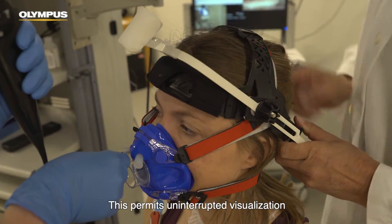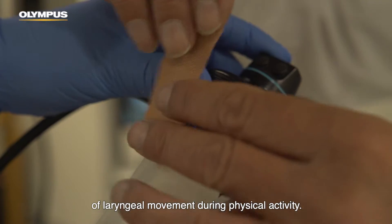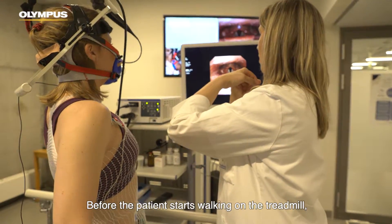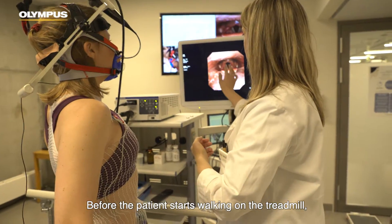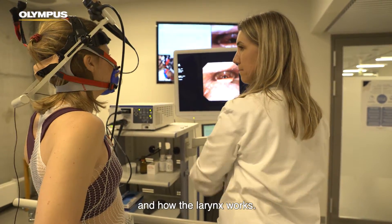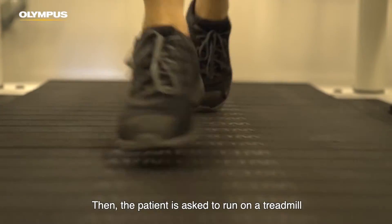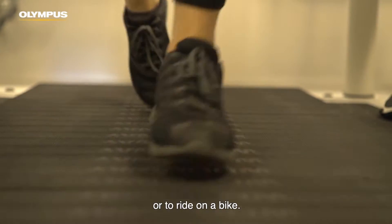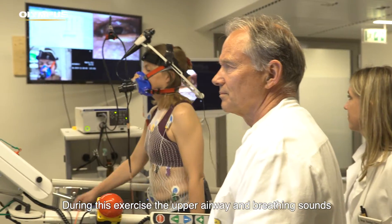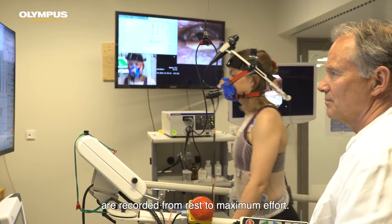The laryngoscope is attached safely to the patient's headgear. This permits uninterrupted visualisation of laryngeal movement during physical activity. Before the patient starts walking on the treadmill, the doctor explains what we're seeing on the monitor and how the larynx works. Then the patient is asked to run on a treadmill or to ride on a bike. During this exercise, the upper airway and breathing sounds are recorded from rest to maximum effort.